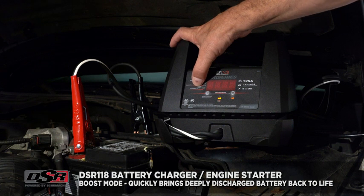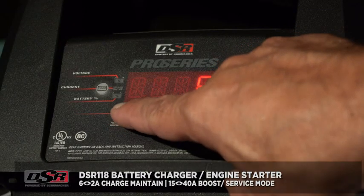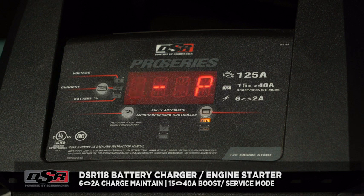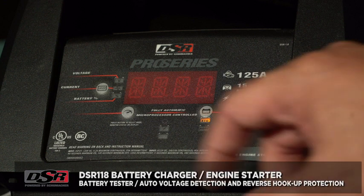...6V and 12V lead acid and lithium-ion batteries up to 120Ah. One of the standout features of the Wallbox Pulsar Plus Level is its compact and portable design. It's also user-friendly and easy to operate, with an intuitive display that shows...